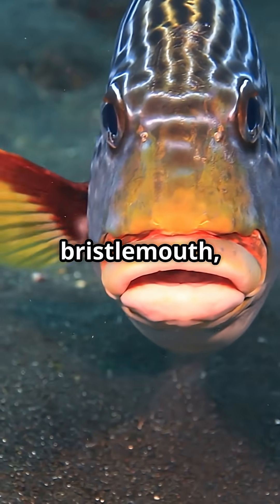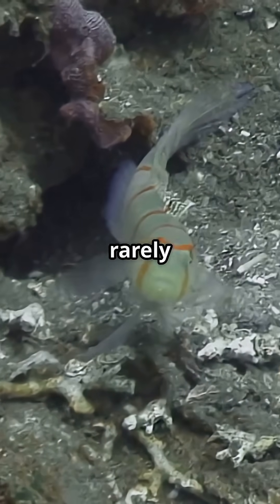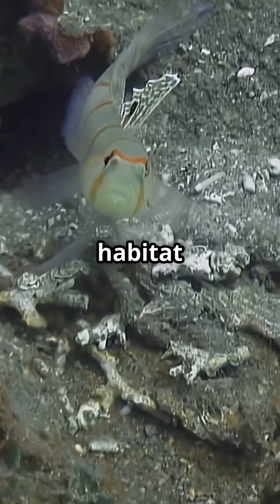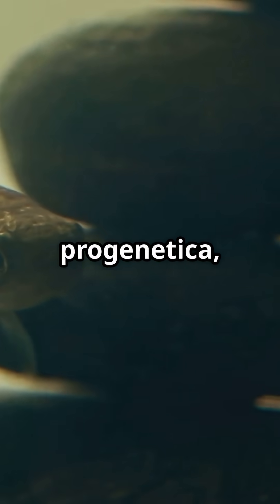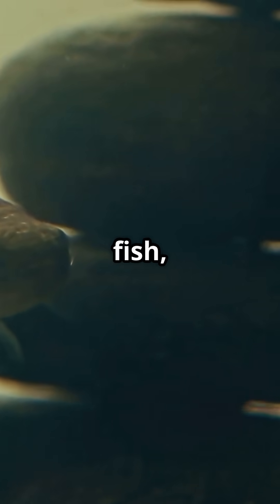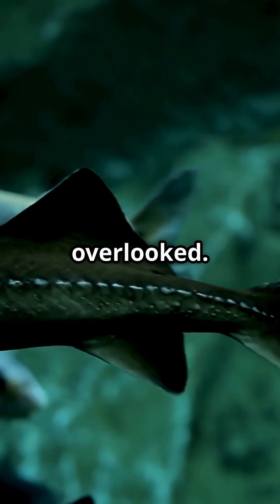Many people may not know about the bristlemouth, also known as cyclothone — a fish that is incredibly abundant but rarely seen due to its deep-sea habitat and camouflage. Another lesser-known fish is Paedocypris progenetica, the world's smallest fish, found in peat swamps. Here's why these fish are often overlooked.